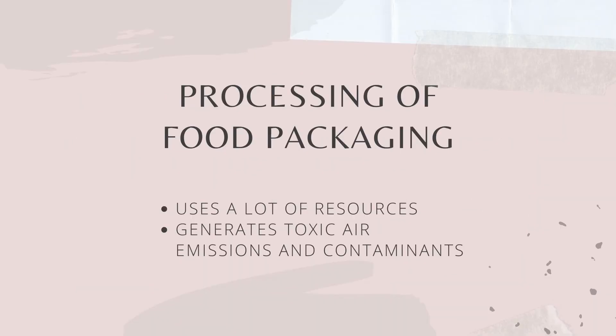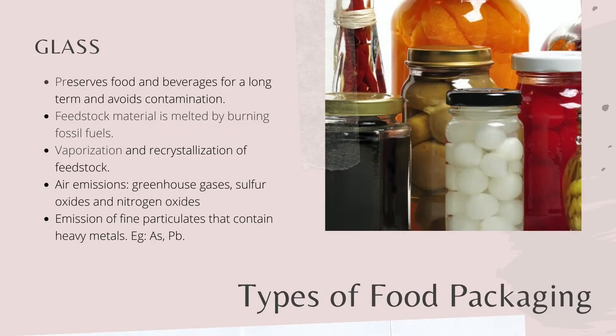So how does each type of food packaging cause environmental pollution? Glass packaging helps in long-term preservation and prevents contamination of fruits and beverages. During glass manufacturing, feedstock material is melted by burning fossil fuels, and this generates air emissions including greenhouse and other toxic gases. Fine particulates that contain heavy metals such as arsenic and lead are emitted as a result of vaporization and recrystallization processes.